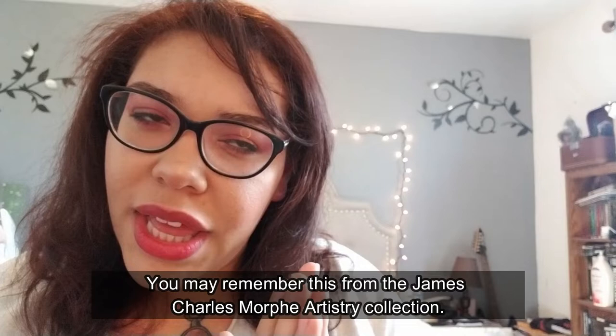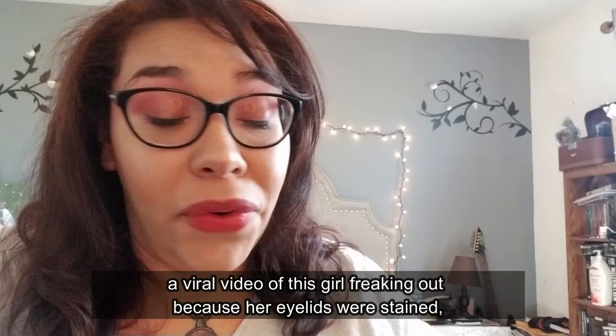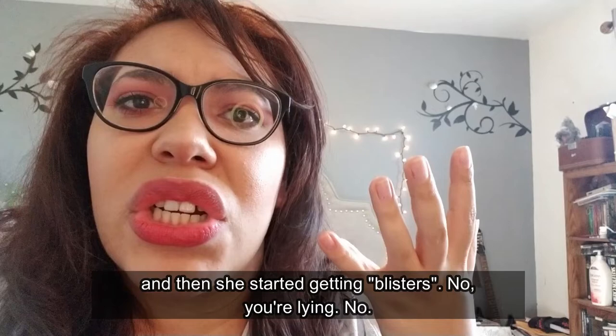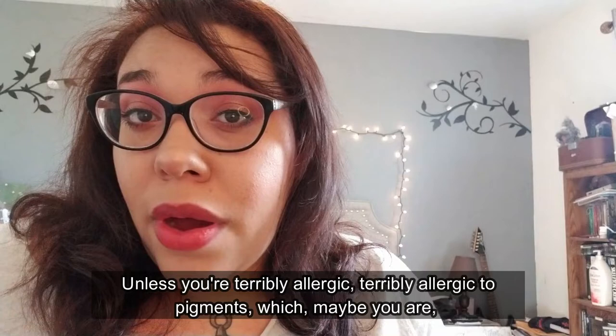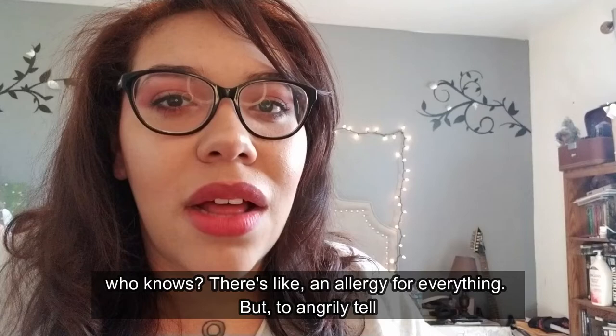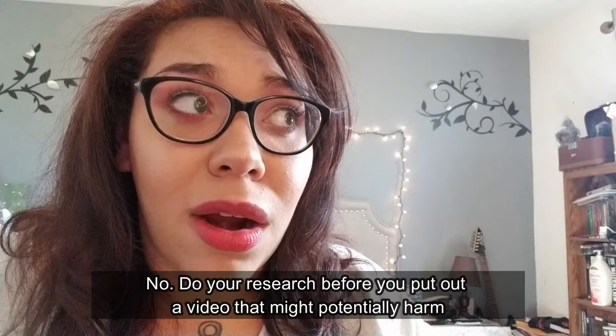You may remember this from the James Charles Morphe artistry collection — I never did get that because it wasn't vegan, but it did have some pressed pigments in the palette. There's a viral video of a girl freaking out because her eyelids were stained and she started getting blisters. Unless you're terribly allergic to pigments — which maybe you are, there's an allergy for everything — but to angrily tell James Charles that he did that to you and that his makeup is dangerous? No. Do your research before you put out a video that might potentially harm a person or a company.